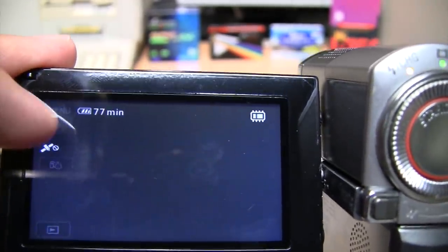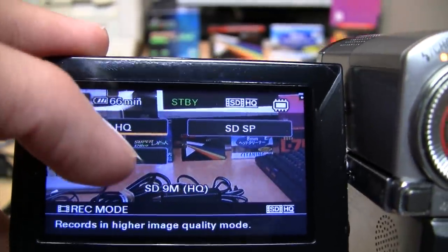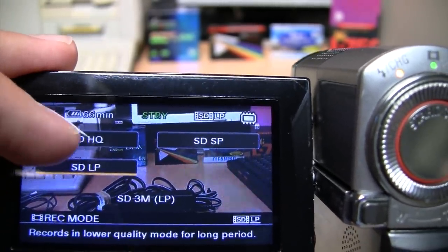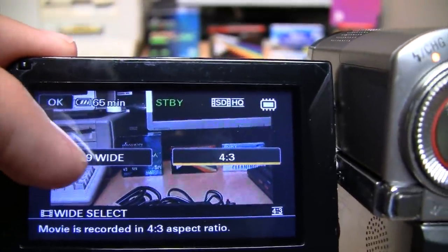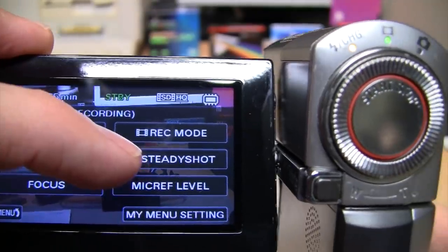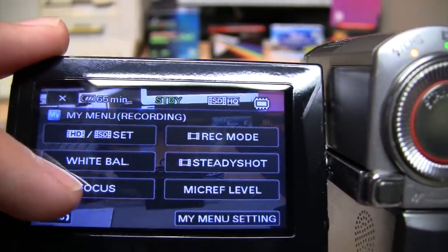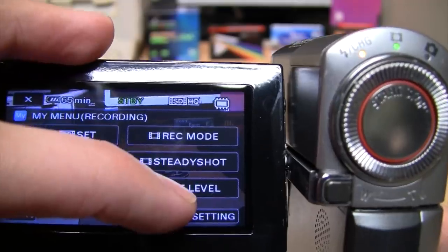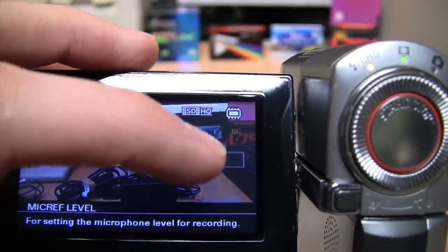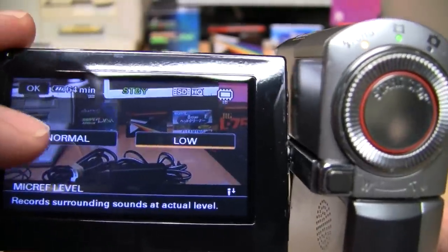In standard definition mode the recording choices are: high quality at 9 Mbps, standard at 6 Mbps, or long play at 3 Mbps. In SD mode you also get a choice of widescreen or 4:3, which cuts off the sides. It has SteadyShot — I don't know if it's optical or electronic, but it works pretty well. You can switch to manual focus, and you can change the microphone reference level between normal and low; low is better for loud environments like concerts.